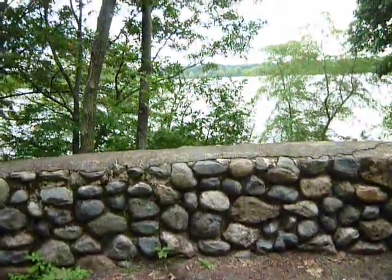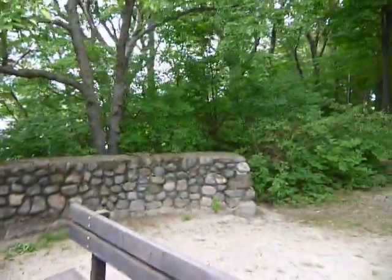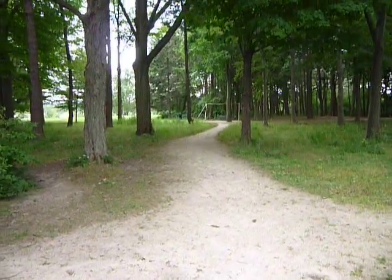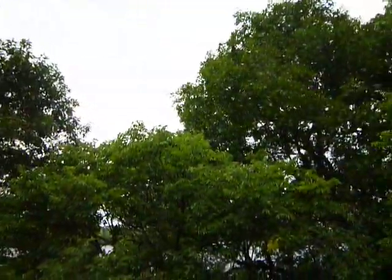Here at Fresh Pond again, just wanted to show you this nice stone work — a lookout kind of area back here behind some woods, a little patch of woods and fields. You can get up here and look out over Fresh Pond if you want. Plenty of gnats in the air.